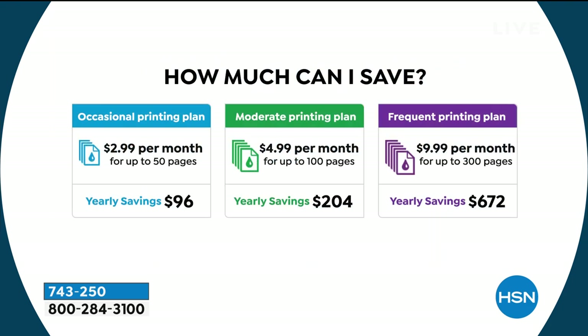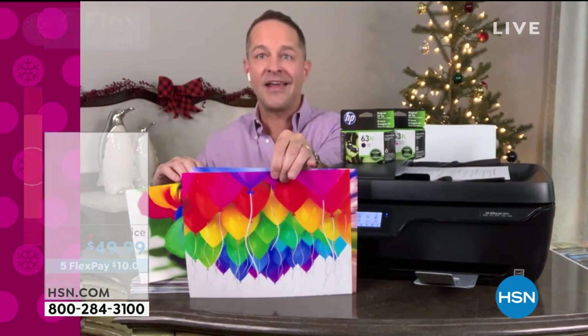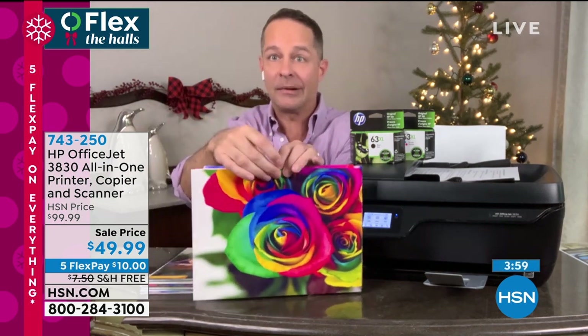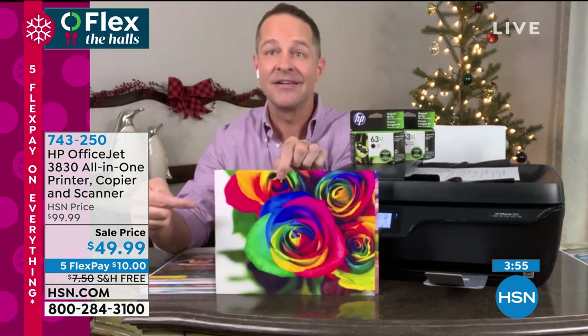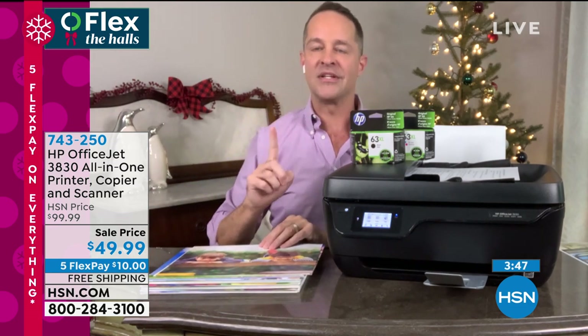We've got the prices here. The moderate printing plan — the green one in the middle — it's only $4.99 a month for a hundred pages. You'll save over $200 a year. That means the printer pays for itself four times in the first year. This print costs five pennies. Right now, do you hesitate to print a full 8.5 by 11 color print? A lot of people do because they go, oh my gosh, that's going to take a third of my cartridge. No — it costs five cents, five pennies for this print. So you'll never hesitate again. You want to print in full color every time. For the lowest price color printing in America, that's a really easy thing now to do.